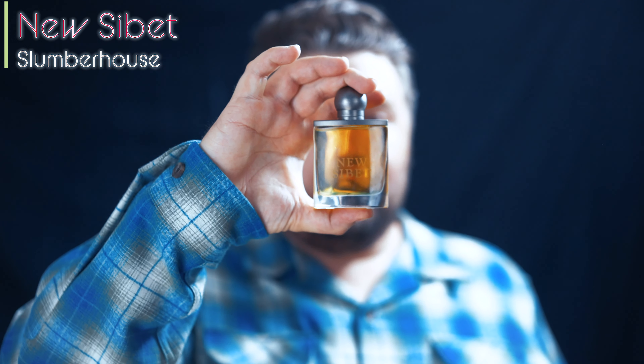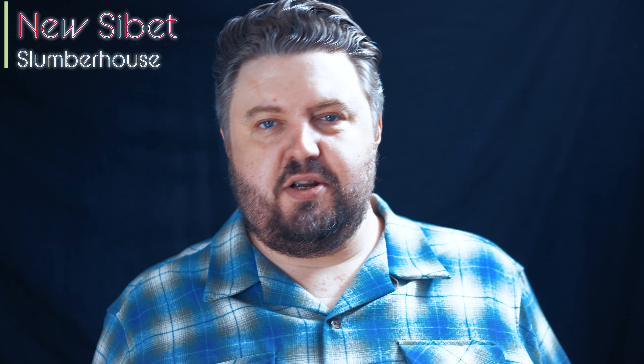We can see, we can find out. This certainly is a skin scent. New CeBet, Slumber House — my kind of freshie.